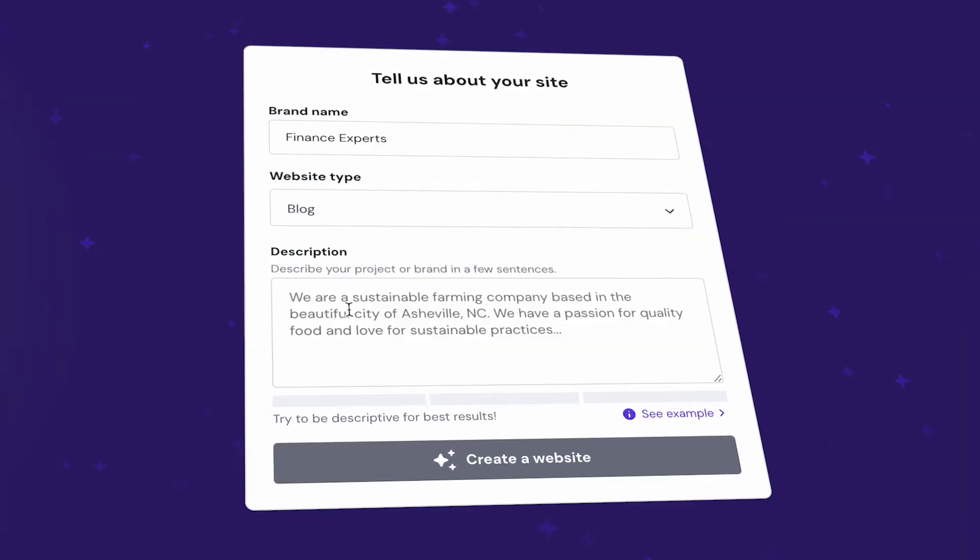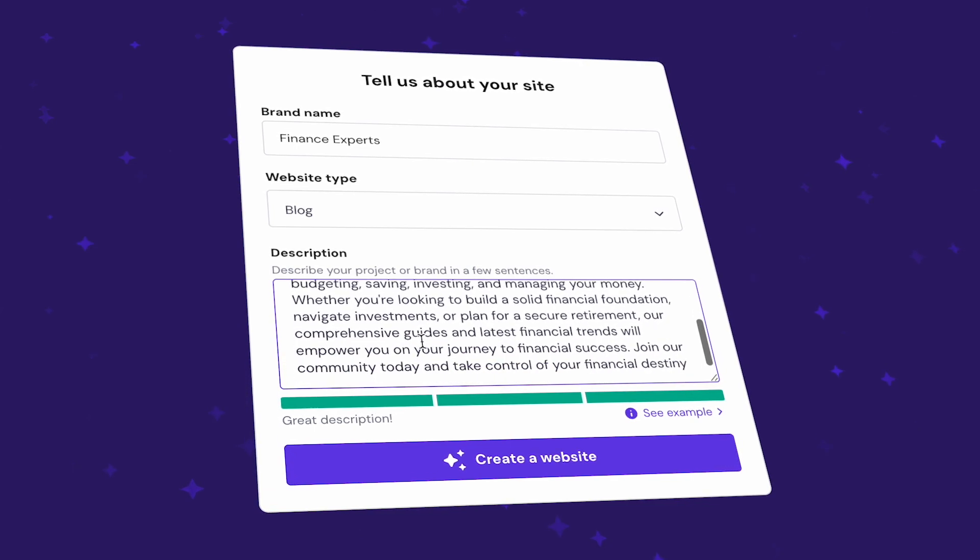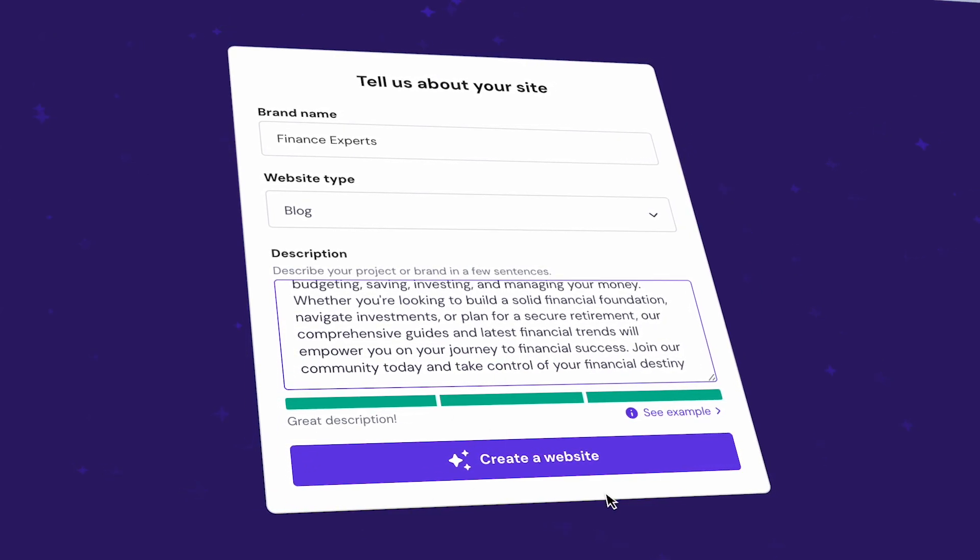Within a matter of minutes, you're going to get the first draft of your site that you can then make any necessary changes to. If you want to sign up to Hostinger and get a discount, I've got a link in my description and a coupon code.